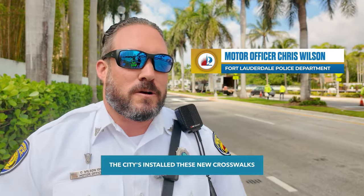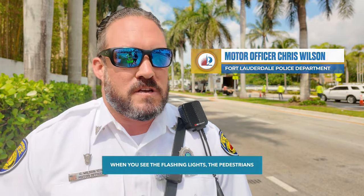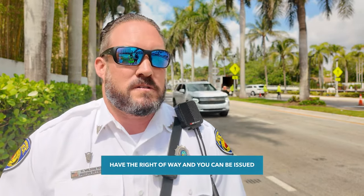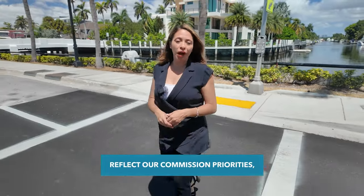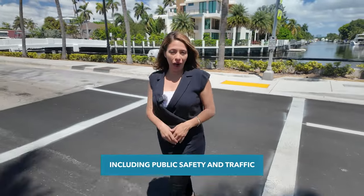The city has installed these new crosswalks here on Los Olas Boulevard. When you see the flashing lights, pedestrians have the right of way, and you can be issued a citation for not stopping. These pedestrian improvements reflect our commission priorities, including public safety and traffic and transportation.